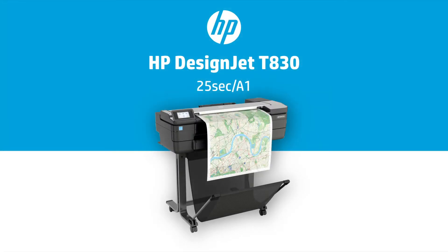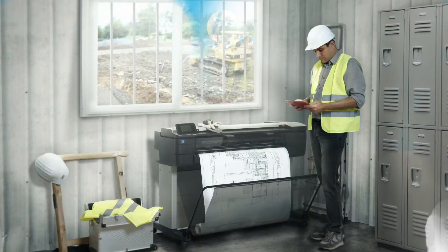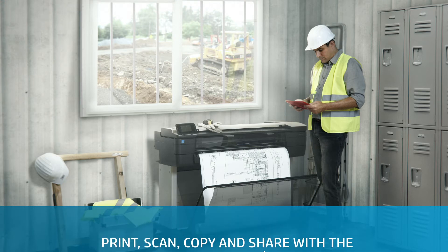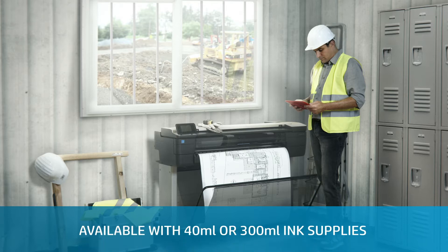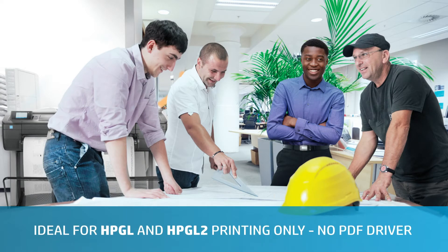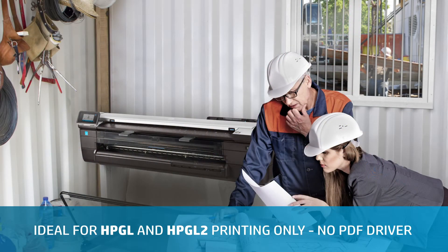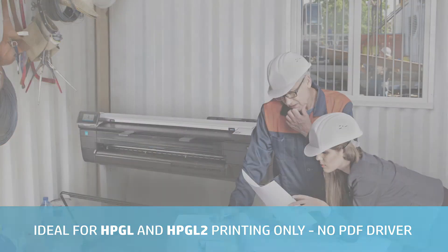Print, scan, copy and share with a compact DesignJet T830 A1 or A0 with Wi-Fi MFP. Choose between 40ml or 300ml ink supplies. This printer is for HPGL and HPGL2 printing only and has no PDF print driver.